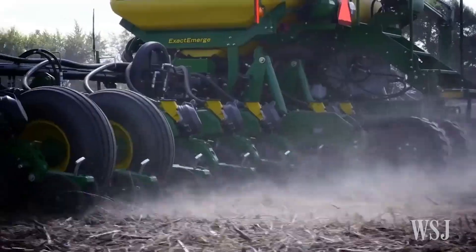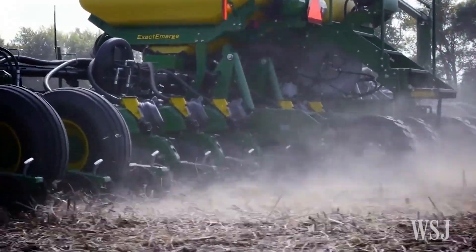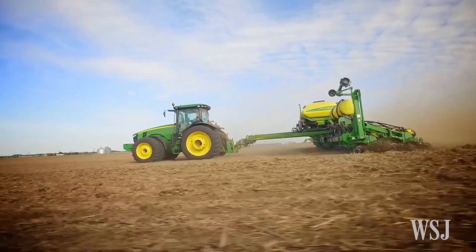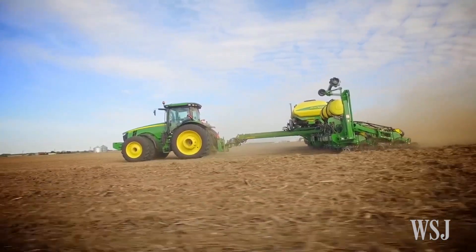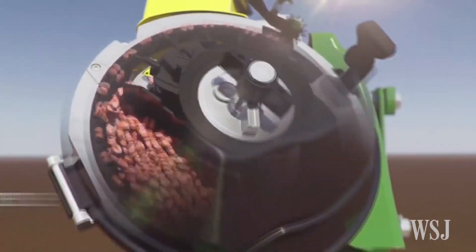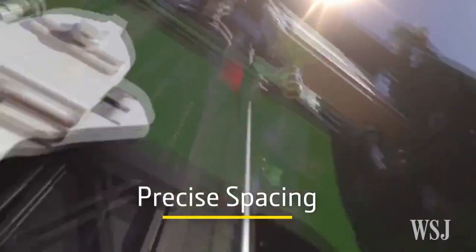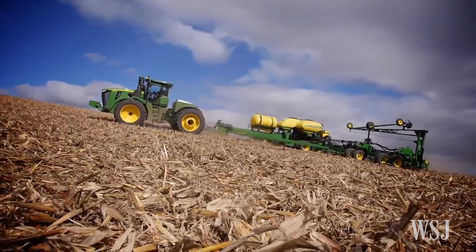Some companies like Deere are wary about farmers modifying tractor software. Corey Reed, head of Deere's intelligent solutions group, said farmers' tinkering can yield great innovations, but some limits are needed to ensure safety and regulatory compliance. Reimer says his robot tractor doesn't rely on altering Deere's software.